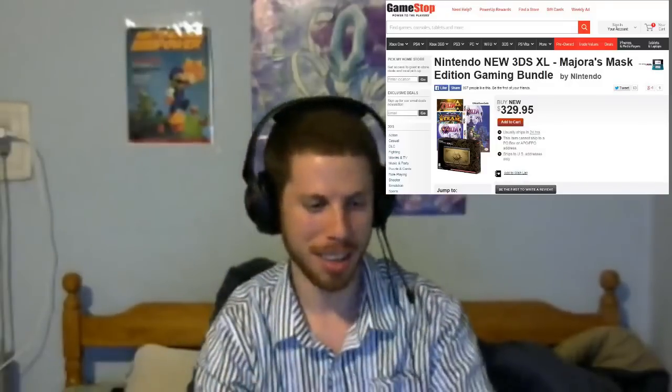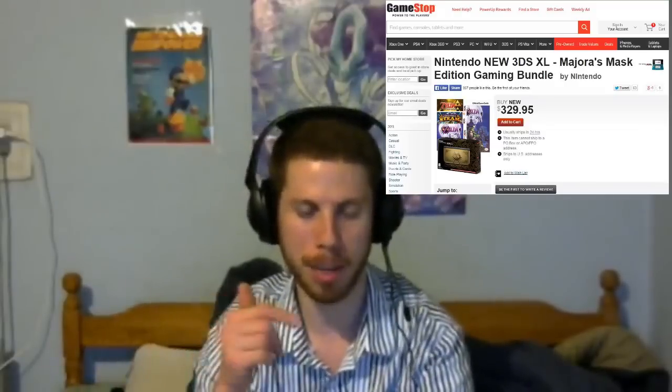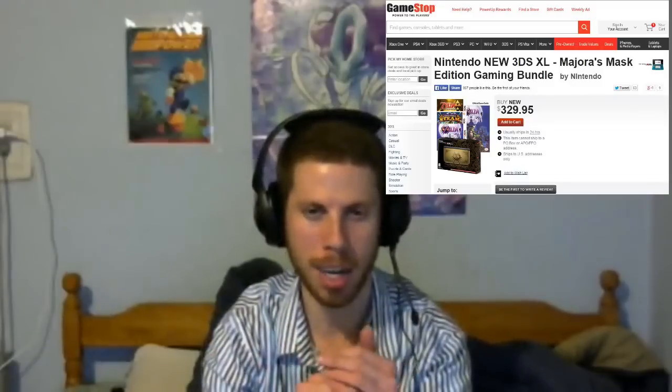They actually have another one out on the GameStop website. At first it was sold out, but now it's back up again, so maybe if you guys are lucky enough you can get one too. It's $329.